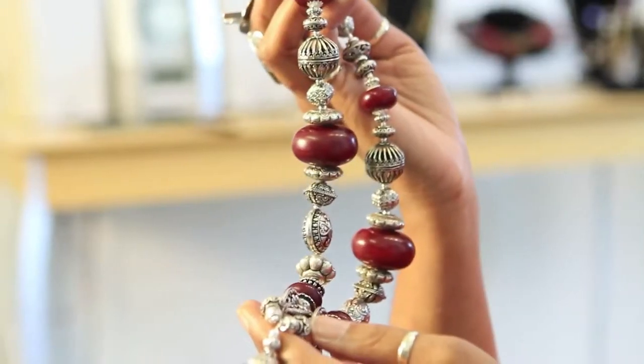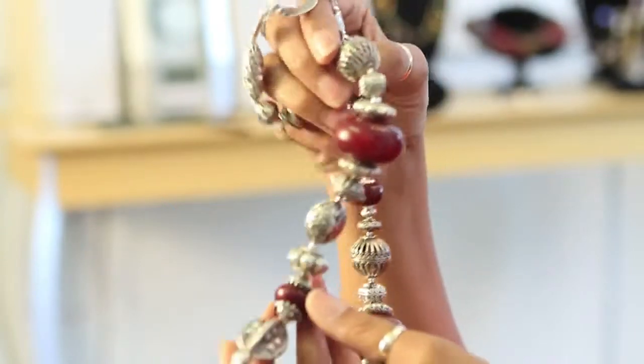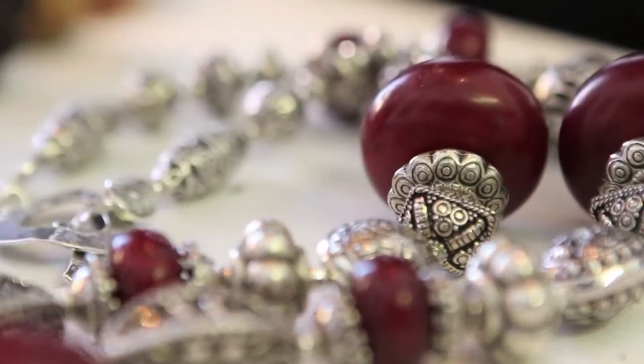Another piece that I really love here is very Byzantine. This again is antique resin and it's mixed with silver-plated copper, silver, antique silver, and pewter. You wouldn't know the difference to look at it, but actually it all looks like it's very, very old silver.